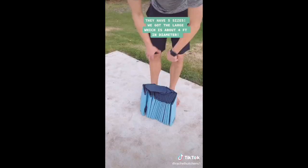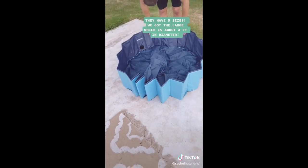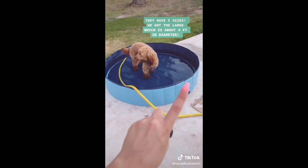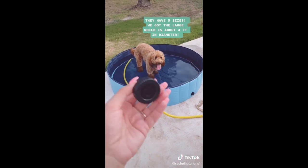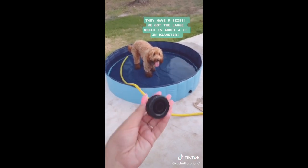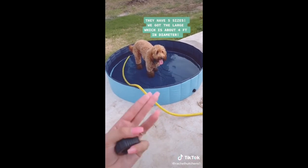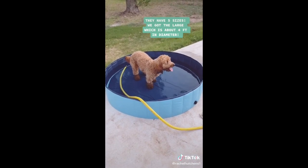Things you didn't know you needed off of Amazon: this right here is our foldable portable dog pool. After you unfold it and start filling with water, there are actually two different draining options — you can either drain it out of the side, or it comes with an attachment that you can connect to a hose so you can use the water from the pool to water your grass or flowers. It just helps you not waste so much water, which is so smart.